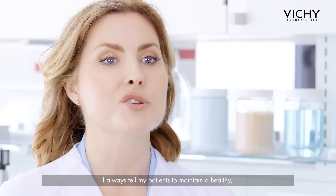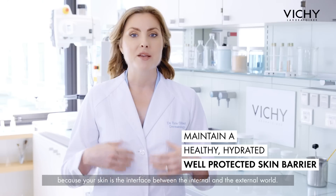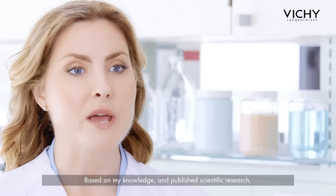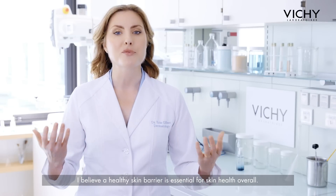I always tell my patients to maintain a healthy, hydrated, and well-protected skin barrier, because your skin is the interface between the internal and the external world. Based on my knowledge and published scientific research, I believe that a healthy skin barrier promotes skin health overall.